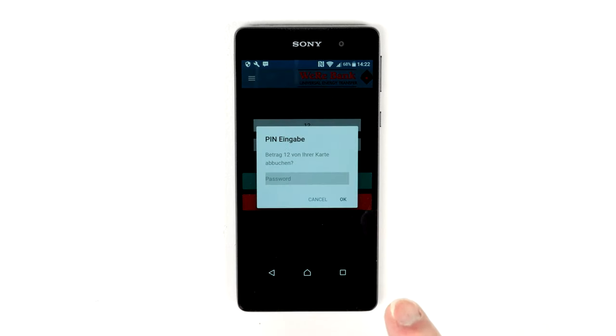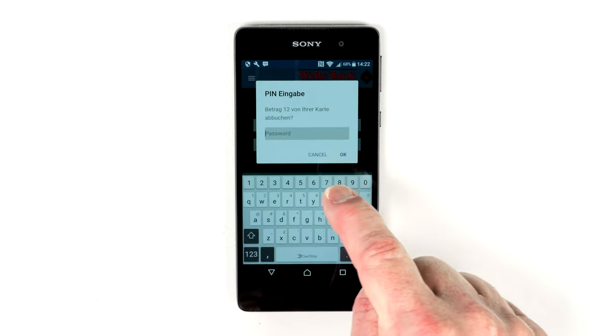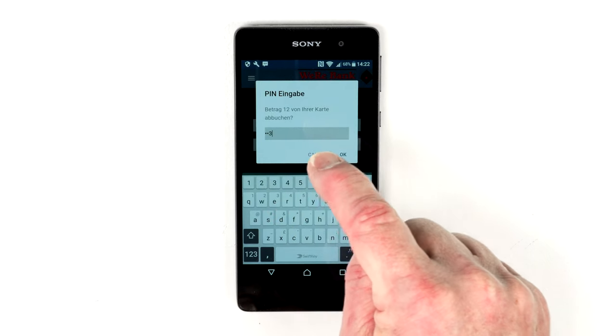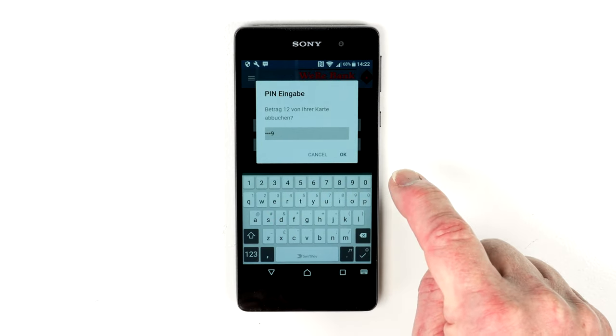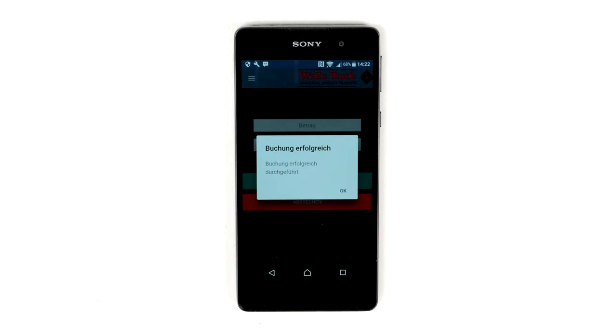You are then asked to confirm by entering your PIN, asked to confirm, and it shows that the booking was now successfully made.